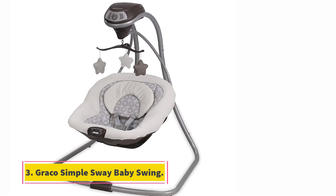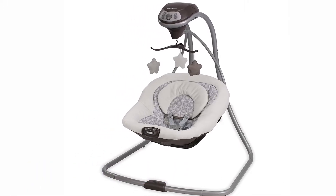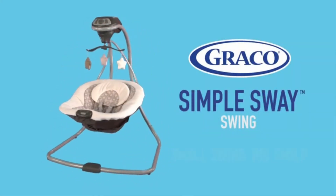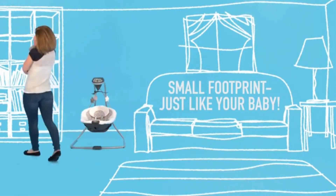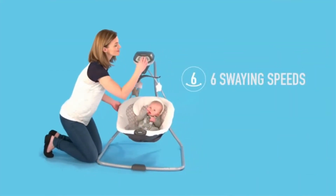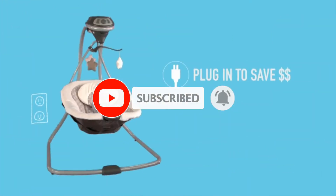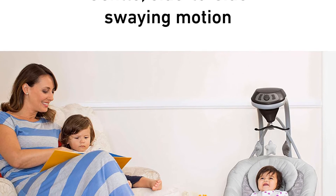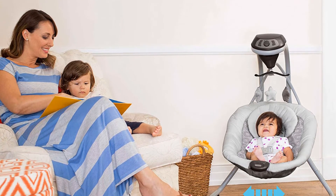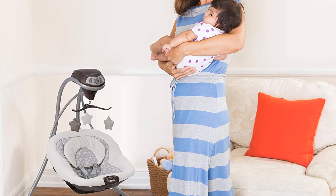At number three: the Graco Simple Sway Baby Swing. If you're short on space and don't want your baby swing to crowd your compact home or apartment, Graco's might be your best bet. The Graco Simple Sway Abington easily fits through doorways and has a narrow frame so it can nestle snugly in any available corner. It's user friendly, easily assembled, and can be either plugged in or battery powered. The plush seat has a head support and safety harness, while 15 different songs and nature sounds will soothe your little one.